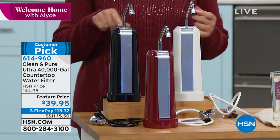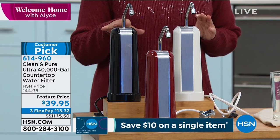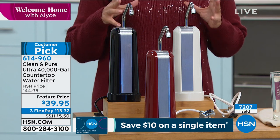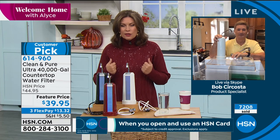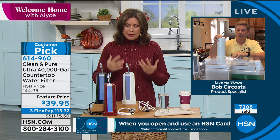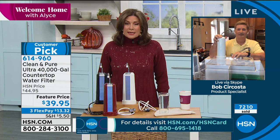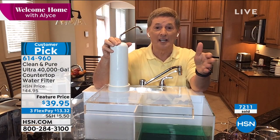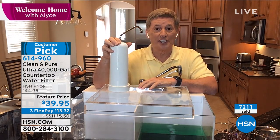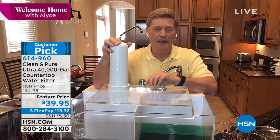If you want the black, there are about 200 left — it's in danger of selling out right now. We also have a few in the red and white. This system has worked for years and years. Customers are particular about water, and when you read the reviews that have come in year after year for four decades — it's over 800 customer reviews on HSN.com, and it's a Customer Pick.